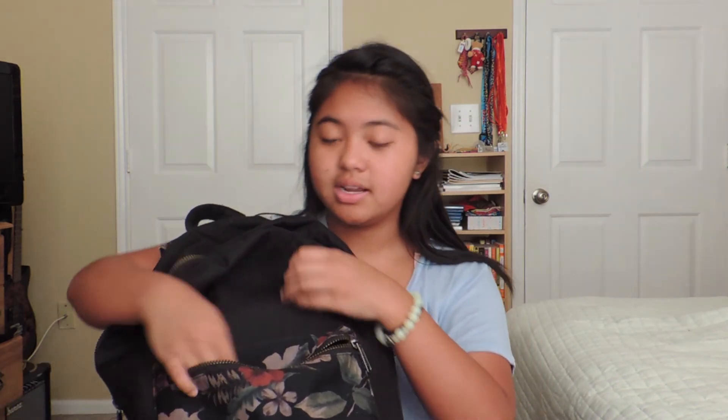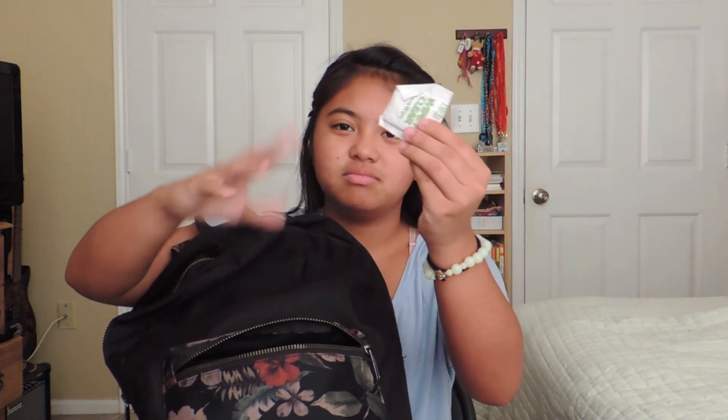I have another eraser — I don't know why I have this one. This is supposed to stay home, so let's toss it. And then I have another wet wipe, just in case the other one gets used.